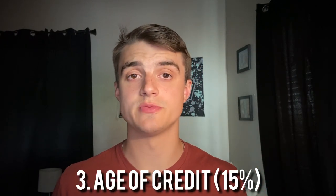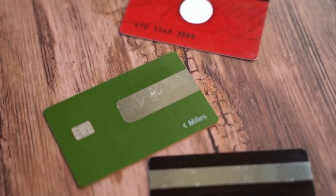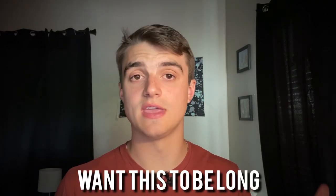The third biggest category is age of credit, which makes up 15% of your score. This is calculated by the average age of all your different credit accounts, and ideally you want this to be as long as possible. Of course, if you're getting new cards every once in a while, your average age of accounts will be lower, but the goal is to get it as high as possible while still getting the cards you want.